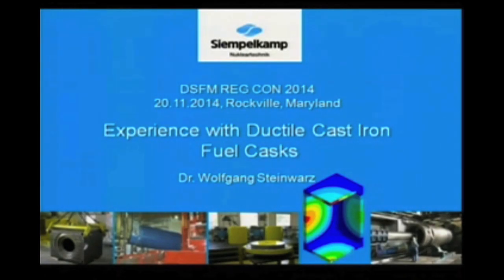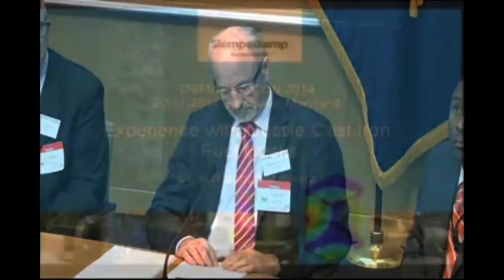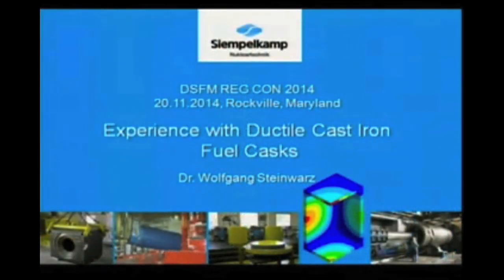Prior to working at SimpleComp, Dr. Steinvars worked at Siemens AG, Nuclear Power Generation of Germany, as a project manager for the HTR Research Program at the HTR Test Facility at ULUC, Germany. Dr. Steinvars has a Bachelor of Science degree in Physics from the University of Bonn in Germany, and a PhD in Engineering from the Technical University of Aachen, also in Germany. So with that, I'll turn it over to you.